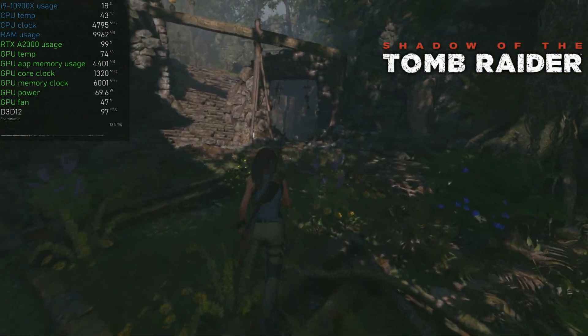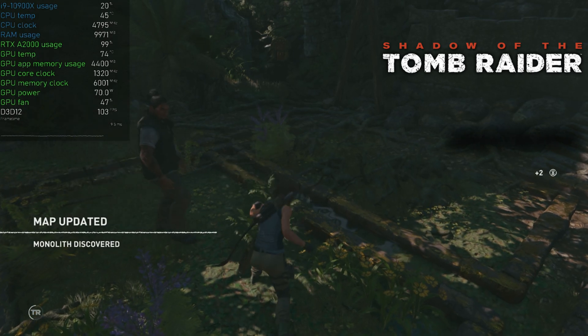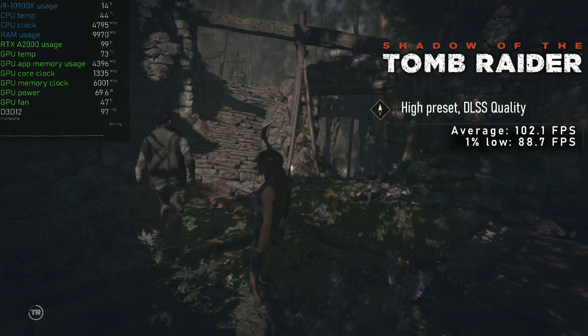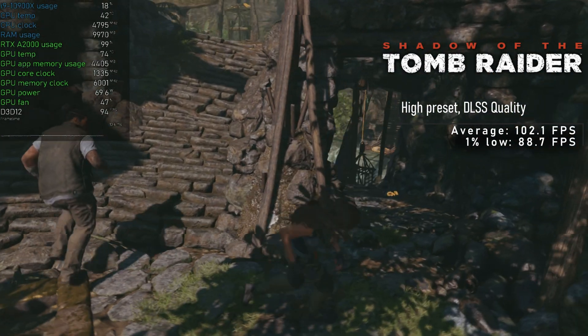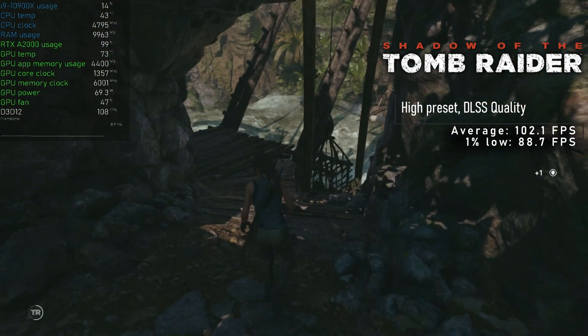Another game I finally got on with was Shadow of the Tomb Raider. Using the high preset and quality DLSS resulted in over 100 FPS average. Anyone else have to Google how to get the bridge to come up?